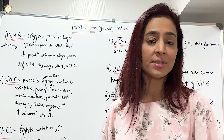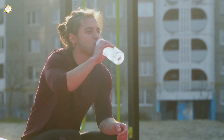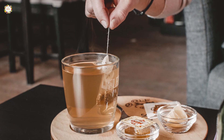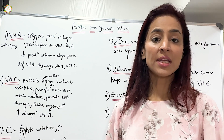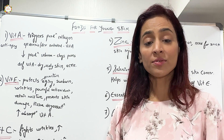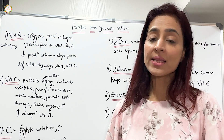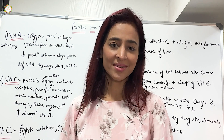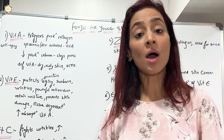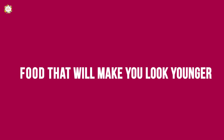Avoid refined sugar, sugary foods, junk food, and processed foods in your diet. Focus on whole grain cereals, pulses, good quality fats, vegetables, and fruits. Hydration is also key — we need to consume at least six to eight glasses of water. Include herbal teas and infused waters like mint, cinnamon, or lemon infused water, and coconut water. Take the example of a grape and a raisin — a raisin is a dehydrated grape and it looks wrinkled. That's how our skin looks when it's dehydrated.